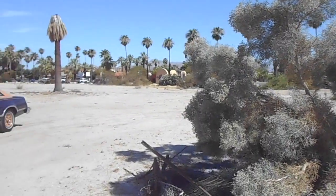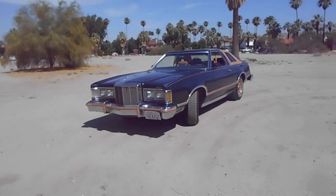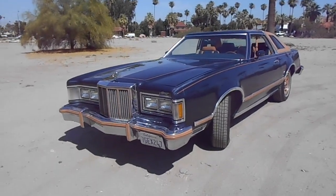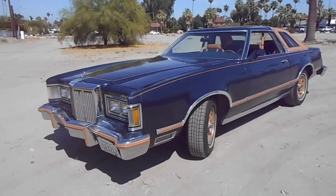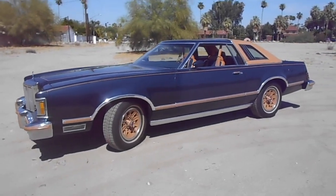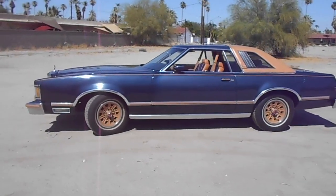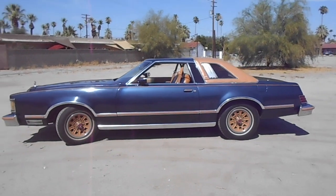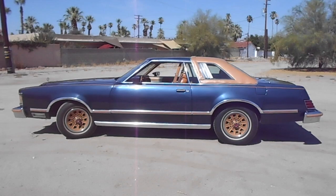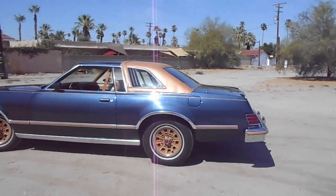We're here today to look at this 1979 Cougar XR7 with the Midnight Chamois Decor Package. We'll do a walk-around video and I will show you some of the flaws. It's a 10-footer — shows pretty well from 10 feet or further. Hopefully this video will be somewhat steady; I'm just using a Nikon Coolpix in video mode.